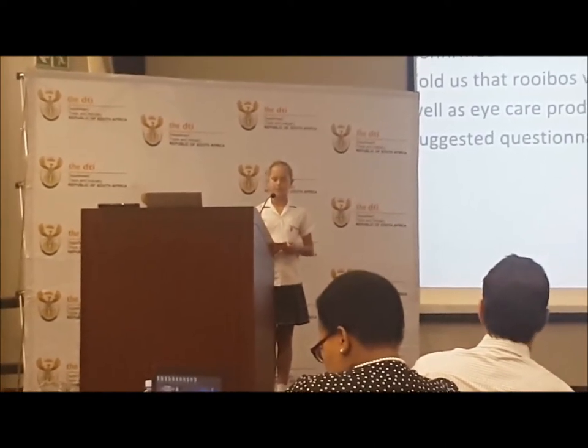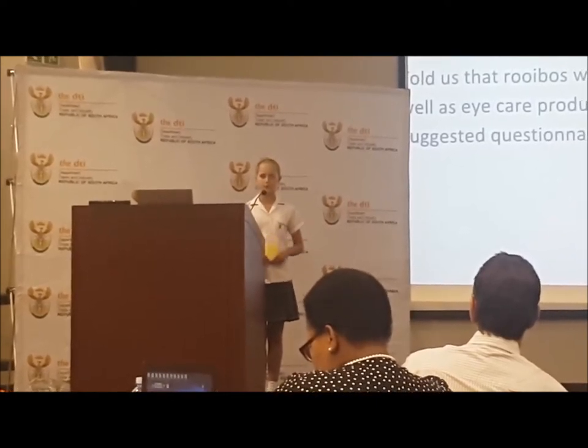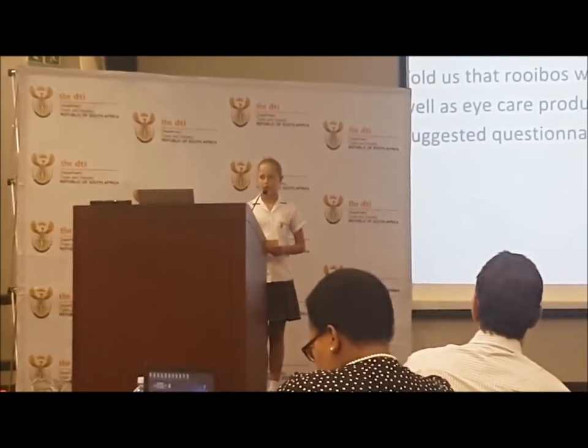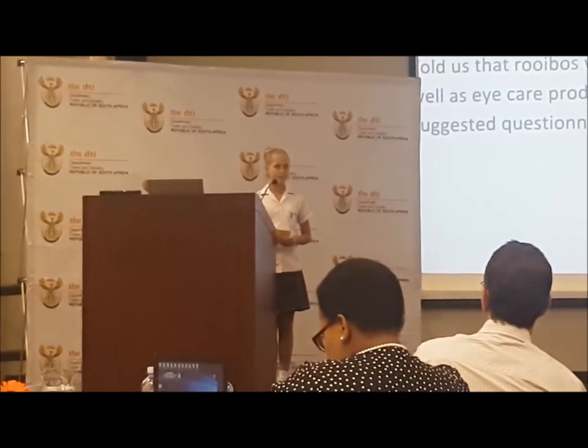Our visit to the vet. We took this idea to the vet, who confirmed that it was safe to give Rooibos tea to dogs. She also told us that it was used in some skin and eye care products for dogs and suggested a questionnaire around the awareness of diabetes in dogs and cats.